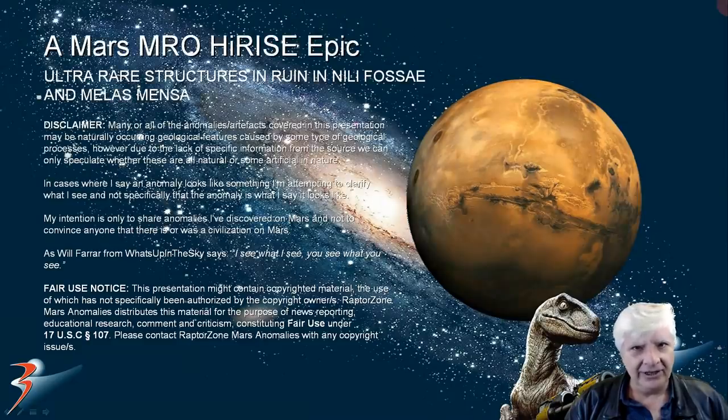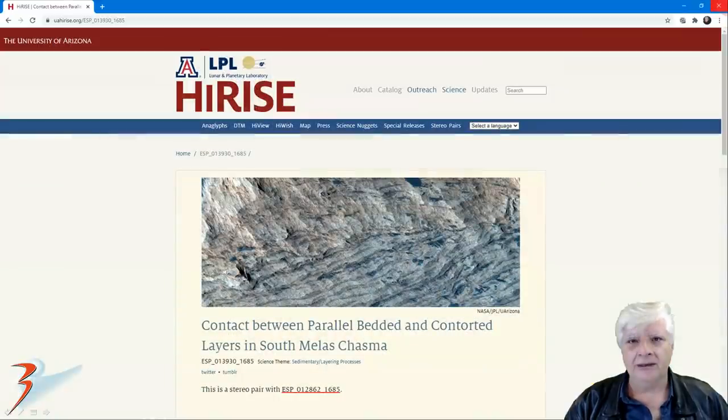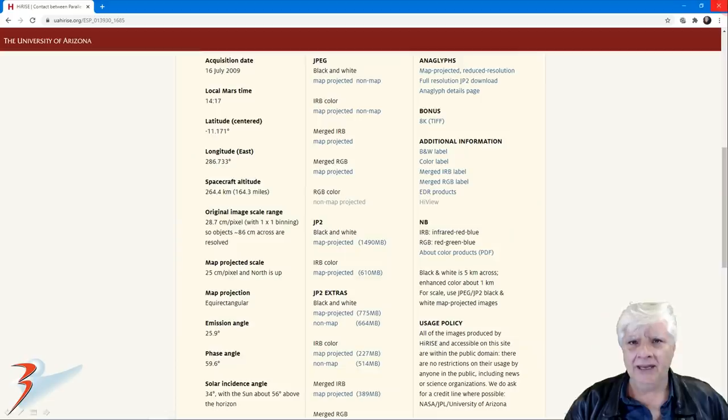Hello and welcome everybody. Jean here with more Mars anomalies and artifacts. This time we're checking out ultra rare structures discovered on Mars. We're going to be looking at a new site in Nili Fossae and another in Meles Mensa. The anomaly in this HiRISE photograph called 'Contact Between Parallel Bedded and Contorted Layers in South Meles Chasma' was discovered by my friend Saturn Arc, and as always you'll find links to the original source material in the video description below.